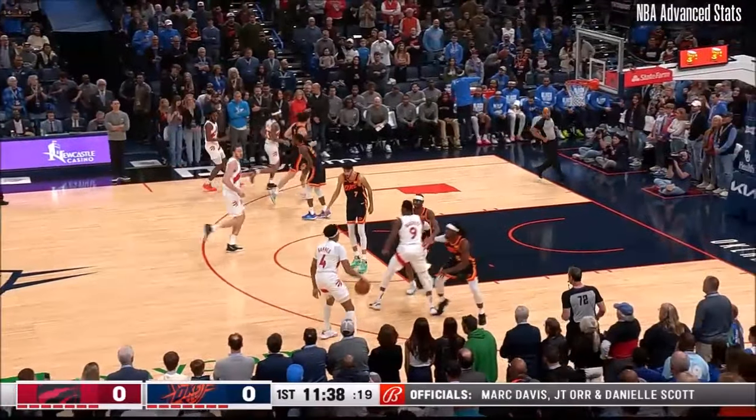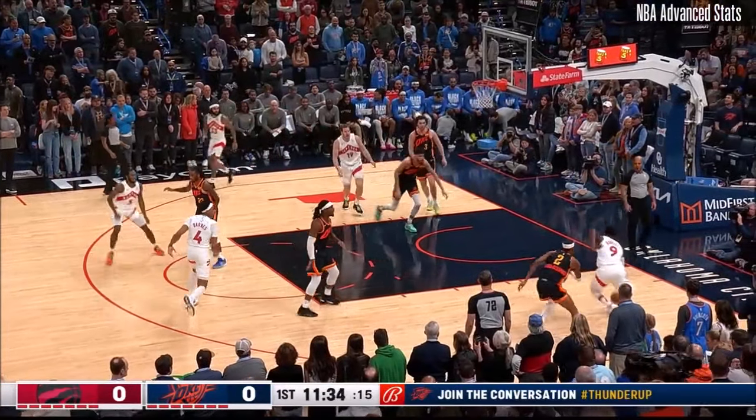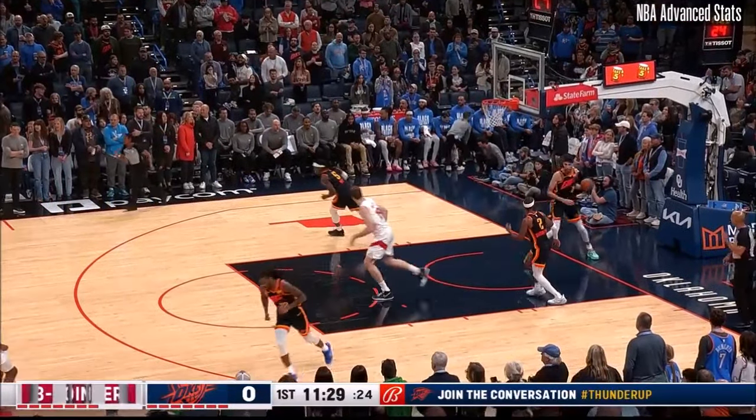Toronto team that is 17-31 coming in made some pretty significant roster changes, including the man that had the basketball, RJ Barrett, outside Gary Trent Jr.